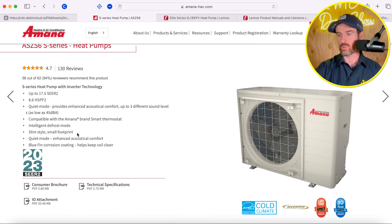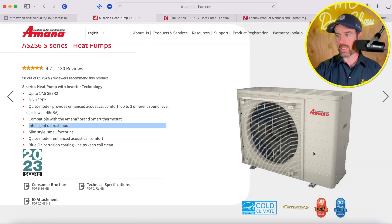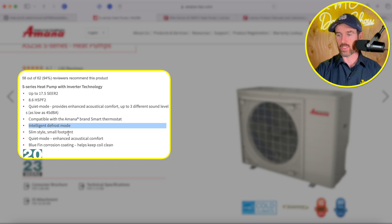One of the biggest benefits of the Amana side discharge system is obviously the smaller footprint. Any of these side discharge systems — if you're dealing with a tight lot line in the city — this is a great option, especially if it's going on a patio or something like that. It's quiet and it's not going to be as disruptive in terms of the amount of space it takes up as some of those larger systems. That's definitely something to consider.